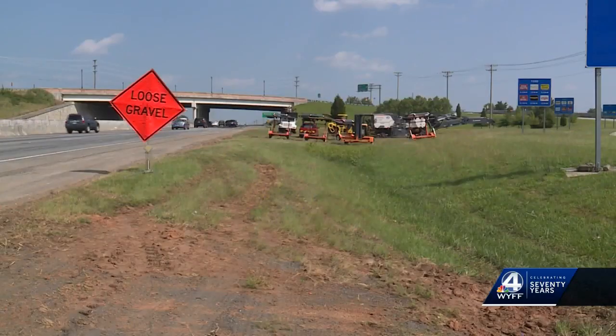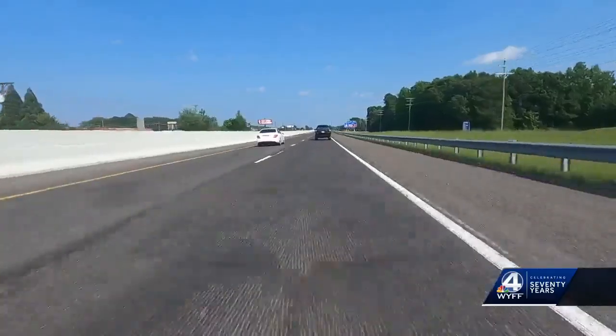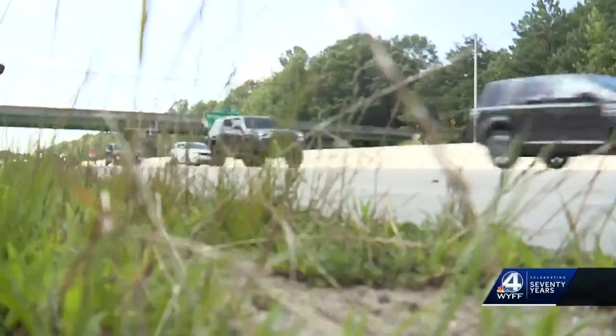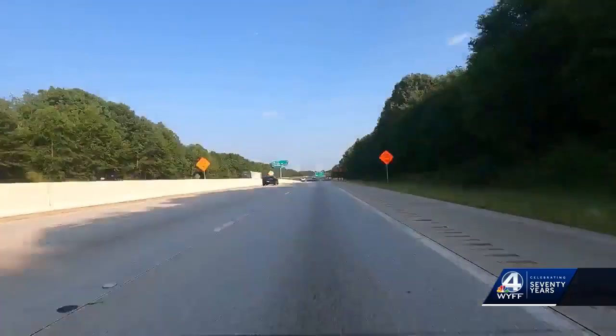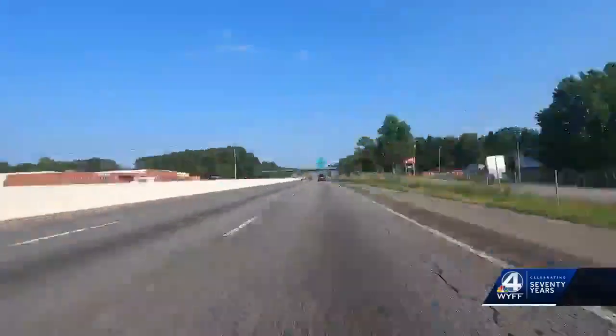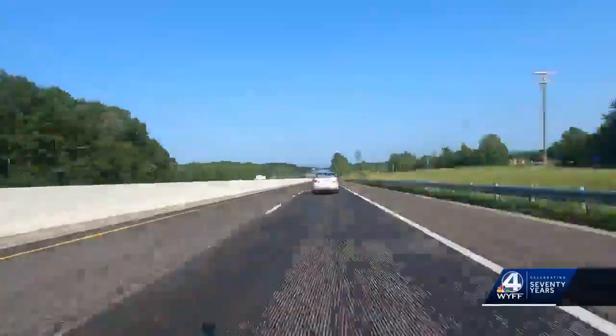For the past few weeks, SCDOT has been working to repave this highway from Simpsonville into Fountain Inn. Grooved pavement, uneven lanes, loose stones and potholes mixed in with heavy traffic. It's a headache. The first sign for this project can be seen at mile marker 31, but the project seems to start at exit 27 for Fairview Road and runs all the way through exit 22.